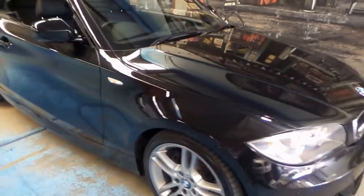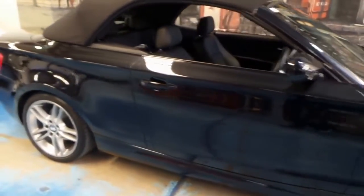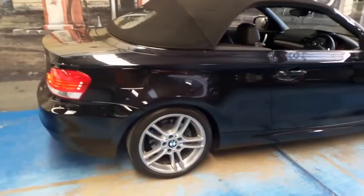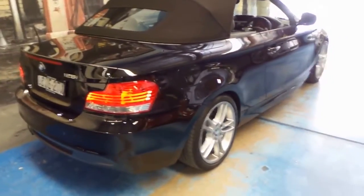This 2010 BMW 125i has done just 36,000 kilometres since it was brand new, and it's got a very good service history to it. My name is Philip Tarrant, and I'll be showing you this car today.